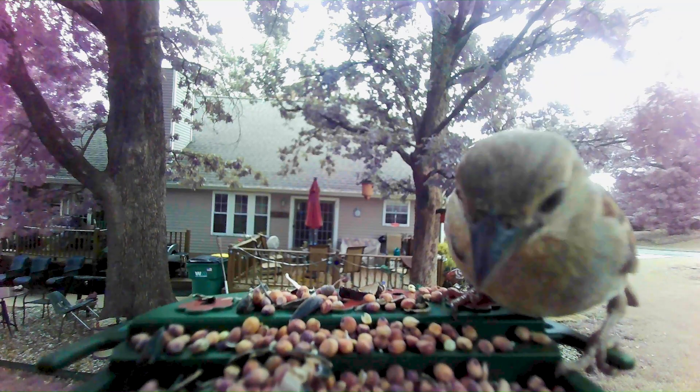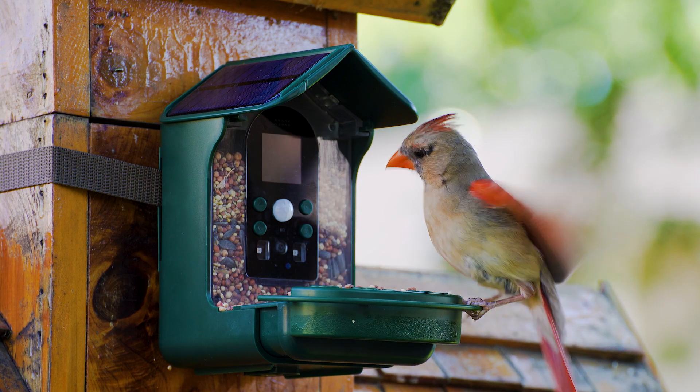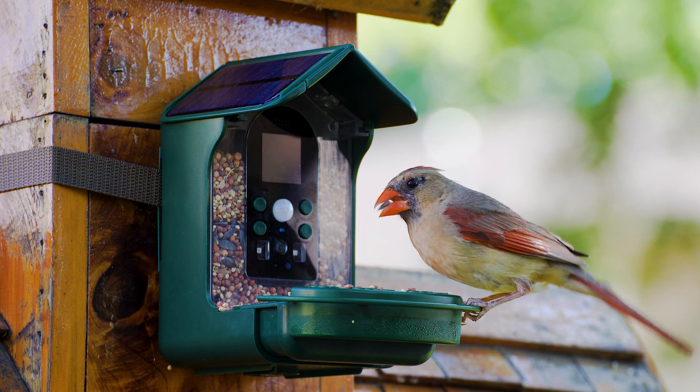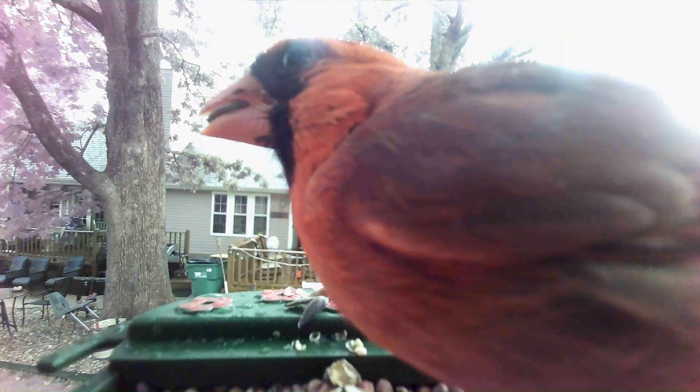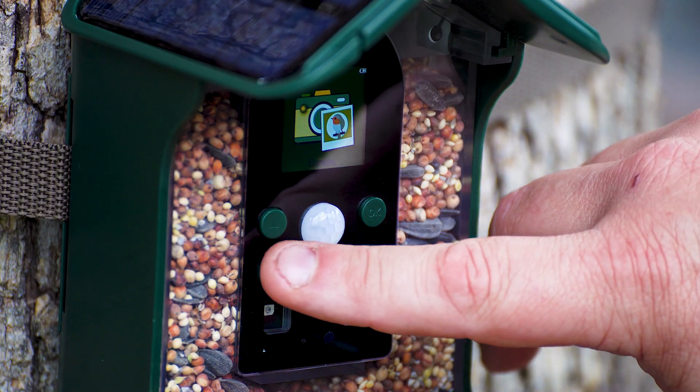It also includes infrared lights to support imaging of any late-night visitors. The camera is outfitted with a Sony CMOS 2-megapixel image sensor that can capture images with resolutions up to 30 megapixels in 1080p HD video, as well as a microphone to capture all the bird calls.